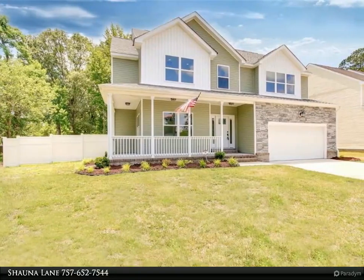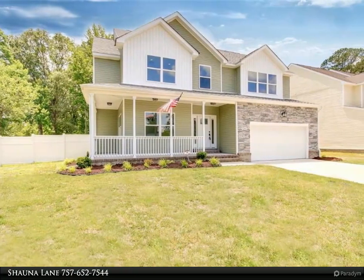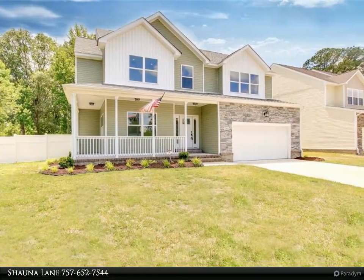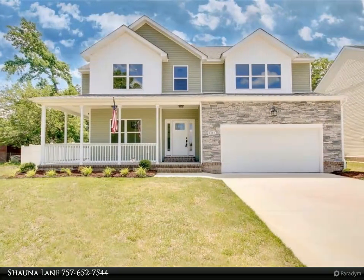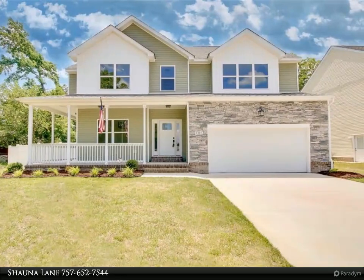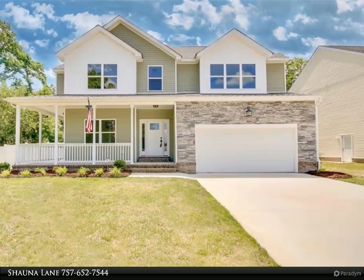This Berkshire Hathaway Home Services Town Realty property video is presented by Shauna Lane. Imagine a brand new, stunning four-bedroom home with a downstairs office that could be used as a fifth bedroom, located in a sought-after neighborhood with many great features.